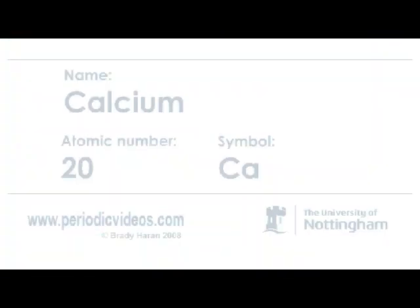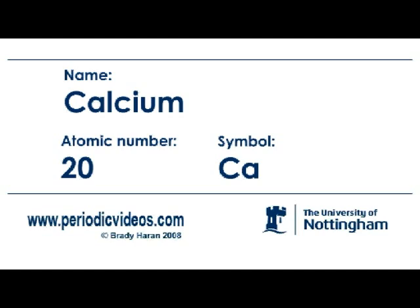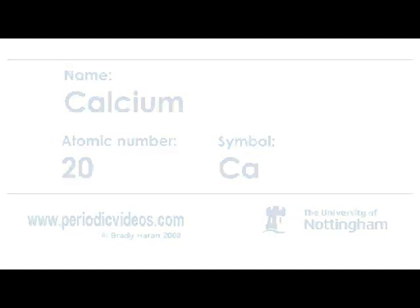I've always thought of calcium as a slightly British element because the white cliffs of Dover are made from calcium carbonate chalk. Calcium is one of the group 2 or alkaline earth elements. It's got an atomic number of 20. Calcium itself is a metal, but people most commonly see it as compounds. It's a relatively soft, sort of silvery metal, which I can actually show you.